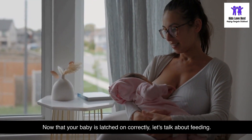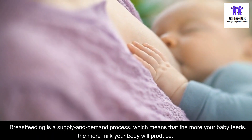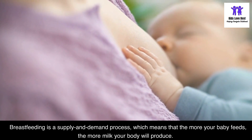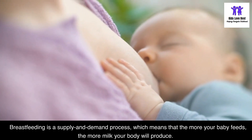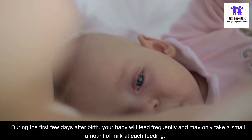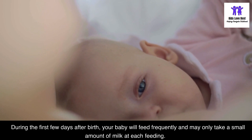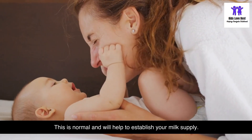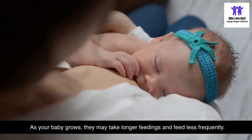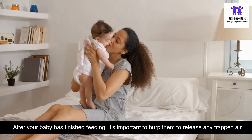Now that your baby is latched on correctly, let's talk about feeding. Breastfeeding is a supply and demand process, which means the more your baby feeds, the more milk your body will produce. During the first few days after birth, your baby will feed frequently and may only take a small amount of milk at each feeding. This is normal and will help to establish your milk supply. As your baby grows, they may take longer feedings and feed less frequently.